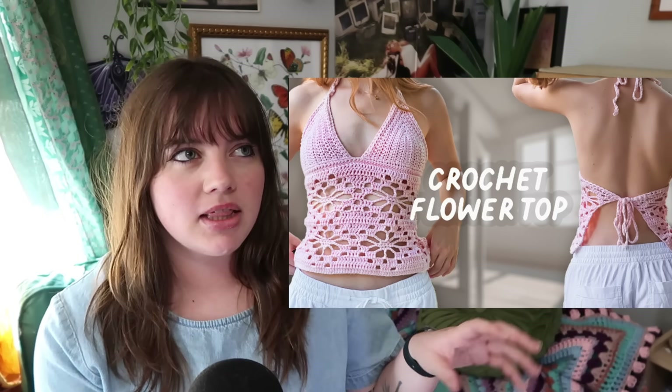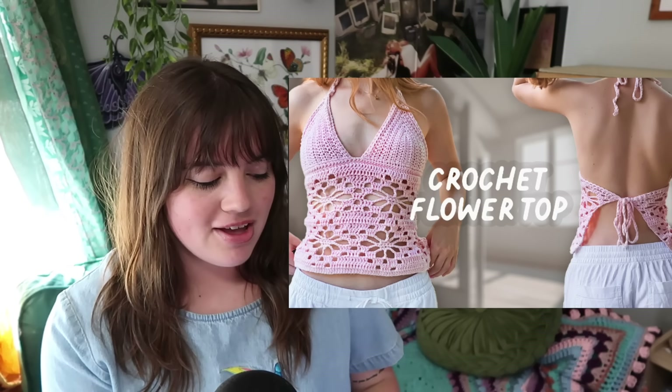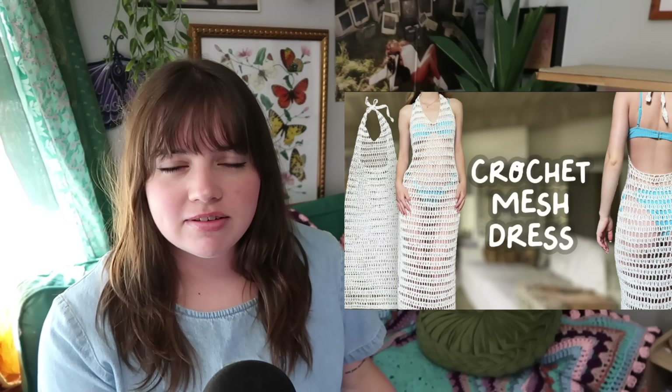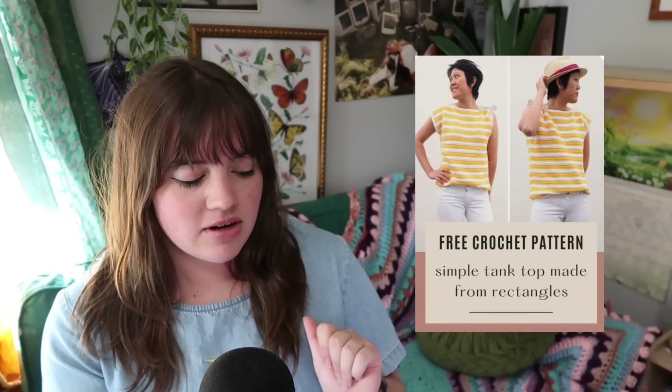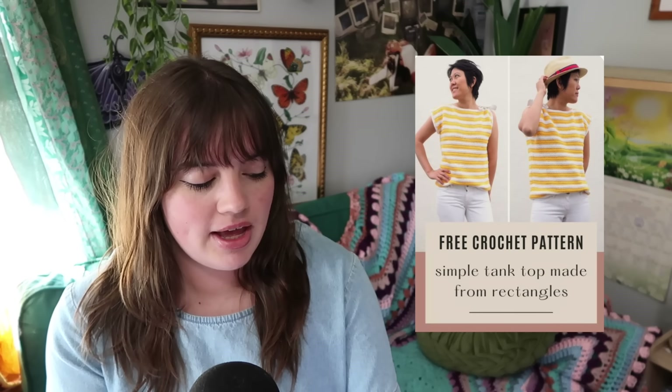You can make this flower top in a creamy color or that light blue wave color, or this mesh dress to go over your swimsuit in that creamy white color. There's also this top with open visible lines through it — super cute and not cropped, which is something you guys have been requesting. Here's another non-cropped option: a striped tank top.